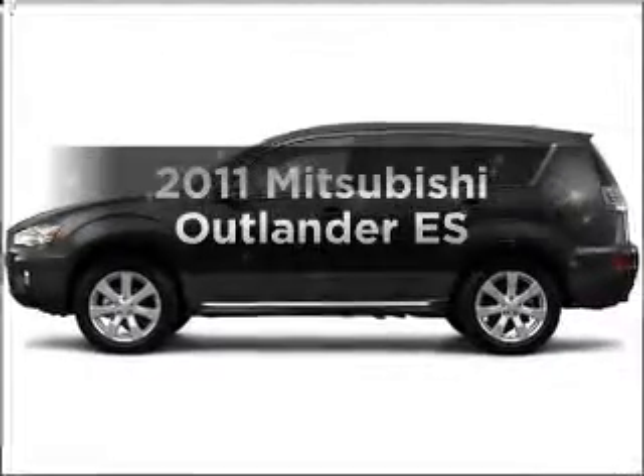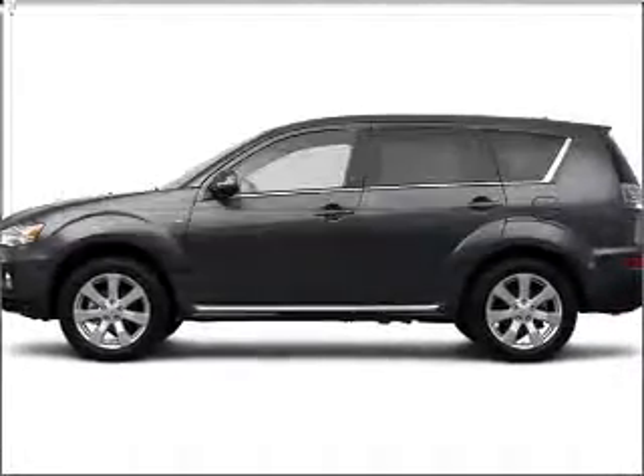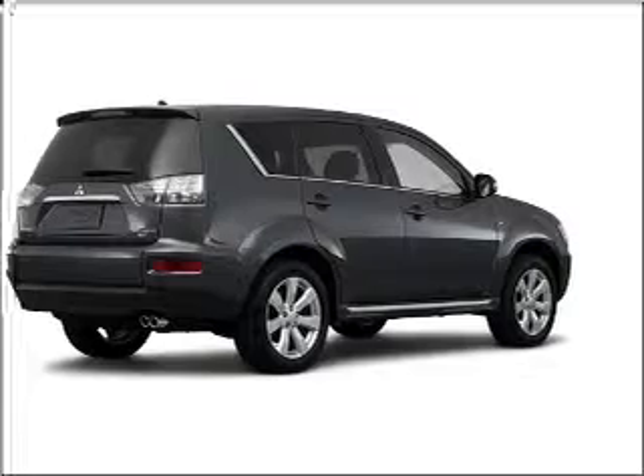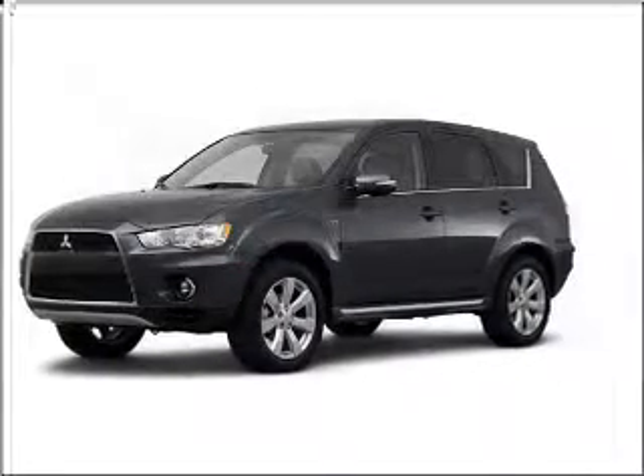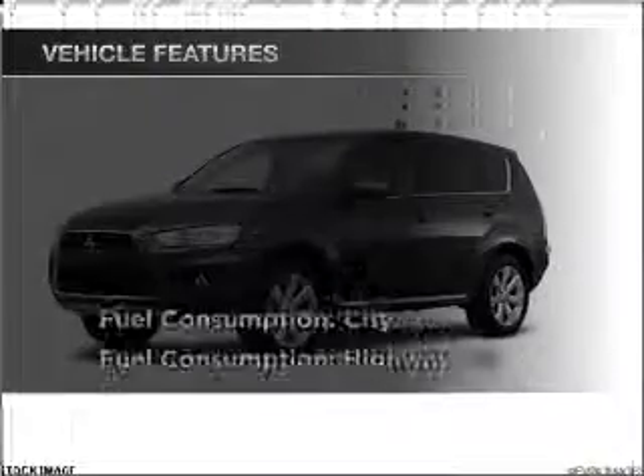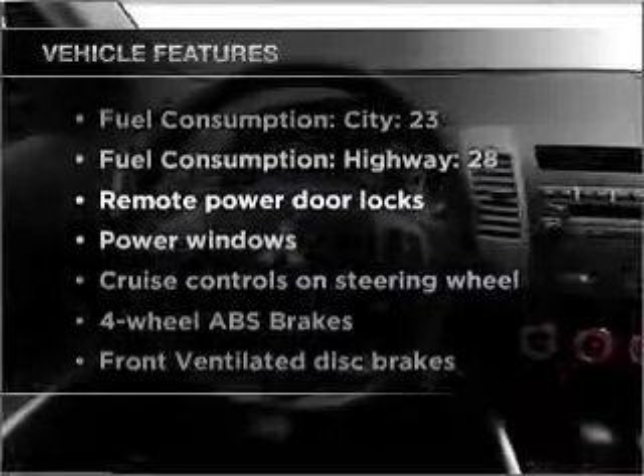Travel the roads in style and comfort in this great vehicle with an efficient four-cylinder engine connected to a smooth-shifting automatic transmission. Anti-lock brakes help you bring your vehicle to a safe stop, plus enjoy these notable features that are included in this vehicle.